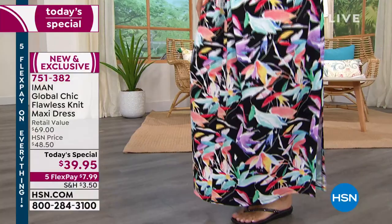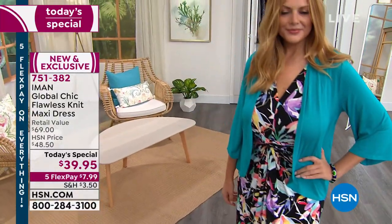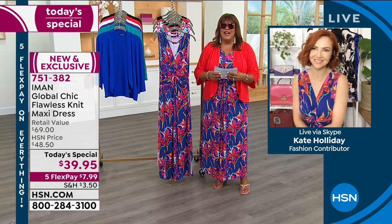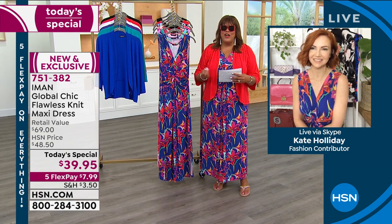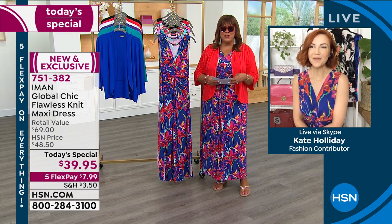Kate Holiday is joining me — she is the supermodel here at HSN. Iman handpicked her to be the brand ambassador because, as you know, Iman's a supermodel. Global Chic is a line where she gets all of her beautiful fabrications and prints from across the world. Kate, how are you, my friend? Look at how beautiful you look.